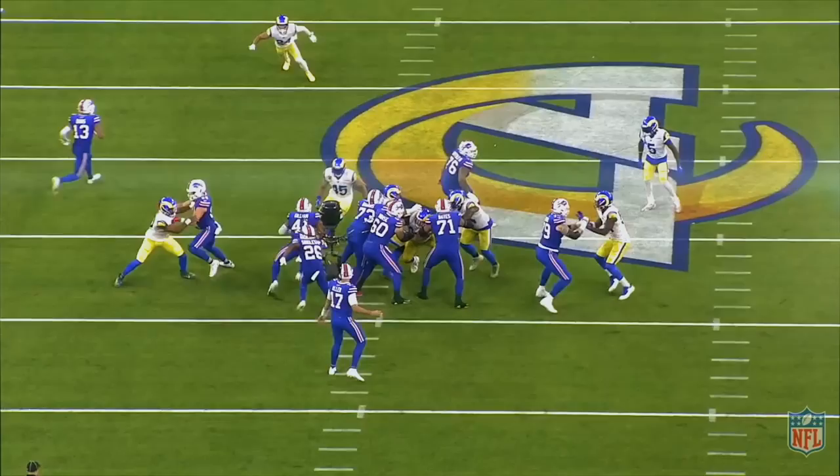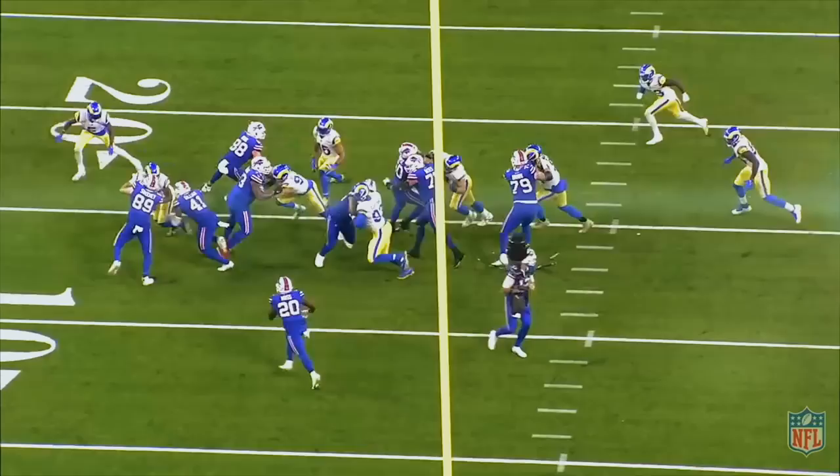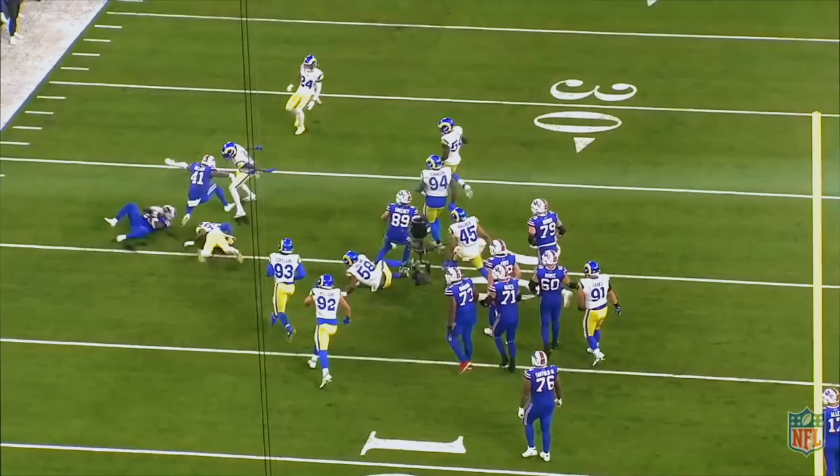Instead of using guards as pullers, they used tight ends and fullbacks. While the success was modest, you will see how Dorsey and Cromer's run game concepts and ability to adjust on the fly are promising and could be the difference in the Bills offense in 2022.